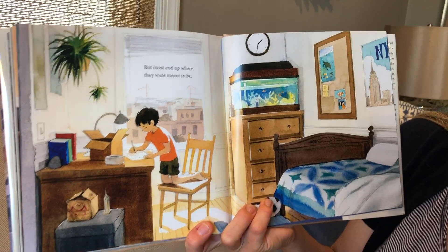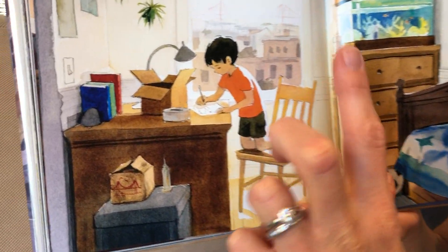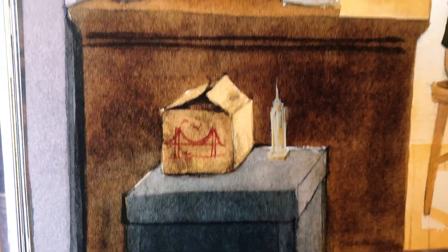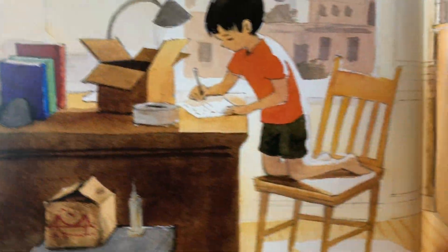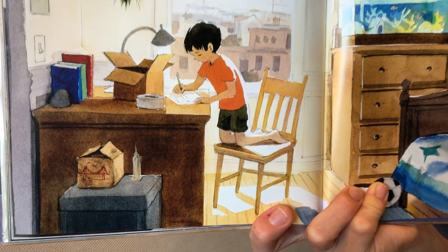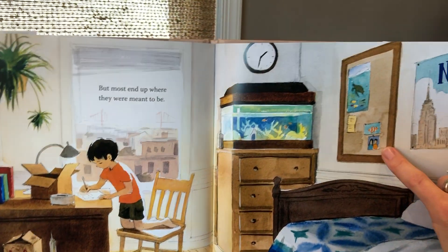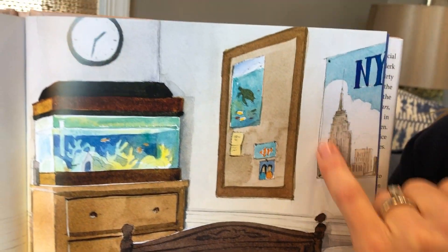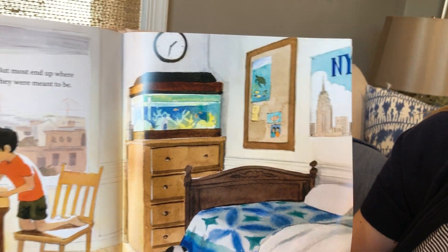So my friends, it looks to me like the little girl sent a model of the Empire State Building to her friend who lives in San Francisco. And then it looks like he is probably writing a letter to send back to her. There's maybe a picture of them on her bulletin board. Maybe she already sent him this poster of New York.